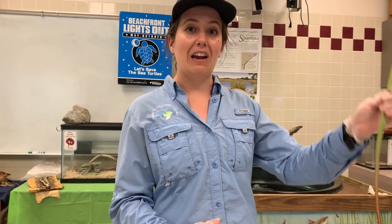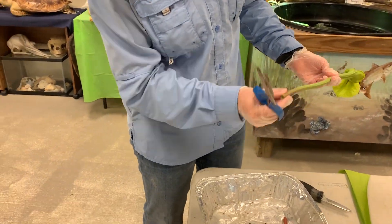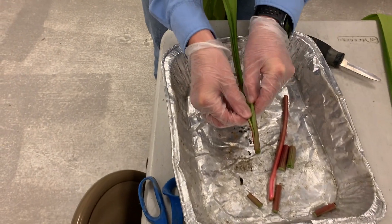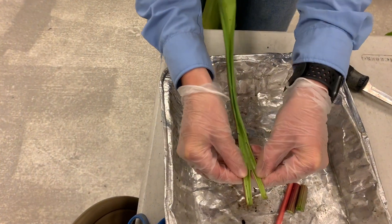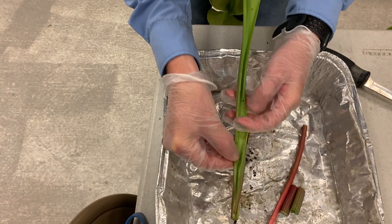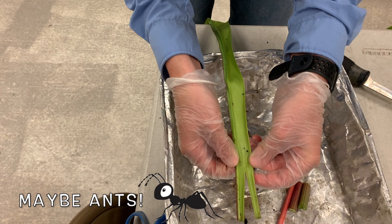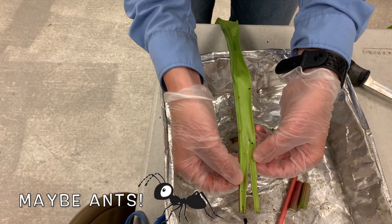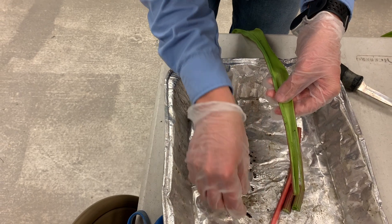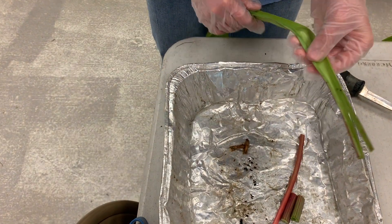What do you think we're going to find in this next one? Let's see. Not quite as many bugs in this one, but we do see some of those little black bugs — maybe gnats or something else — little spiders in there and some other type of bug that fell victim to this pitcher plant.